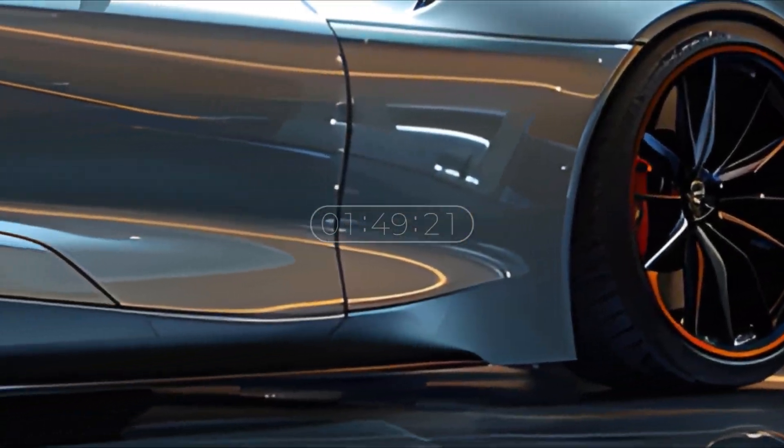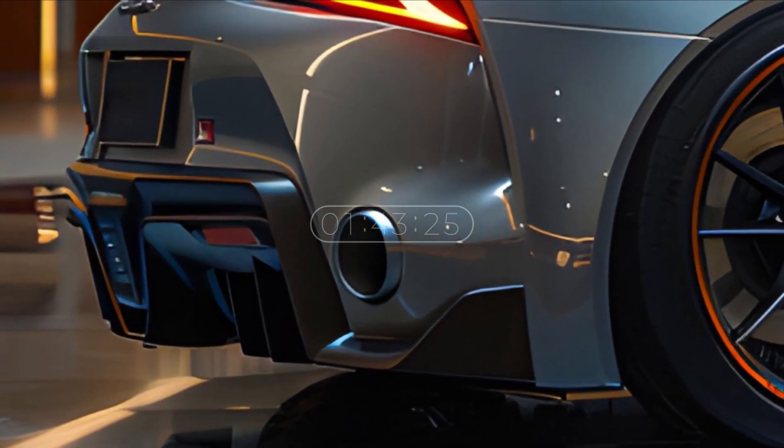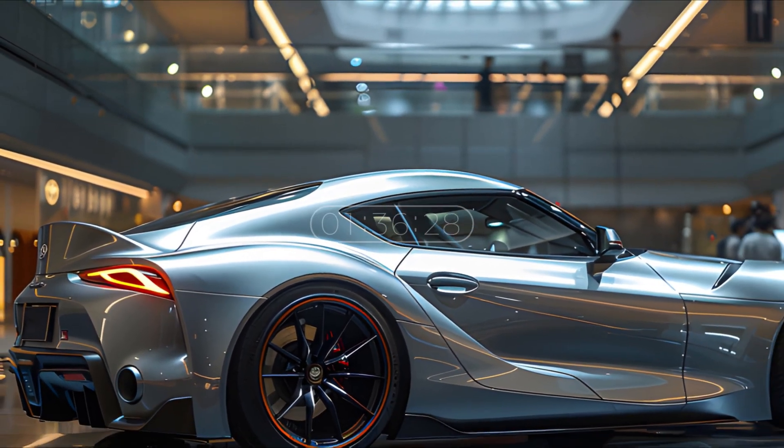One of the most striking features is its flowing aerodynamic design, giving the impression of speed and high performance. The shiny body surface also adds a touch of luxury to this car, creating an attractive and exclusive visual experience for users.